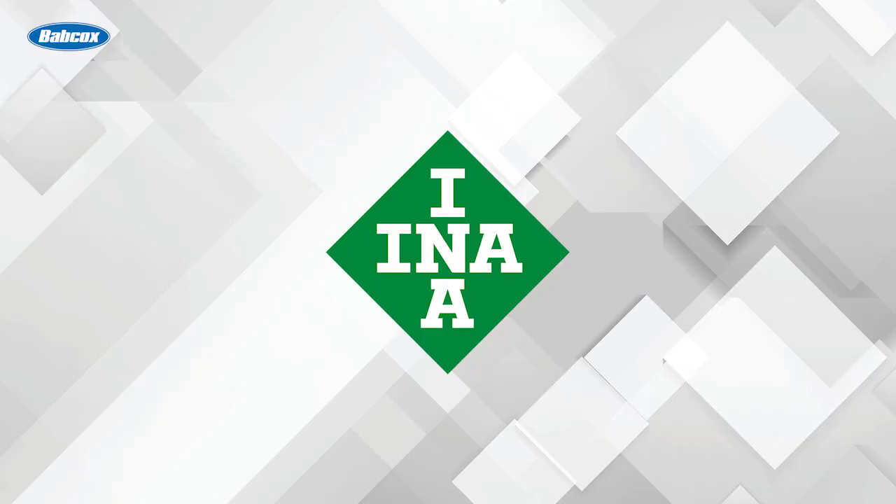This video is sponsored by ENA, a Scheffler brand. Visit repexpert.us for more information.